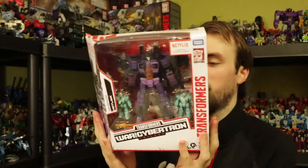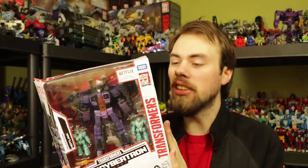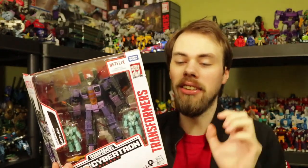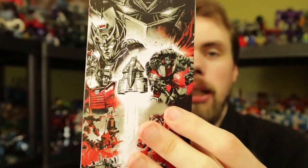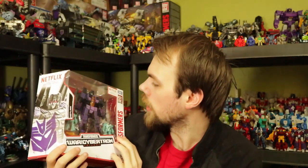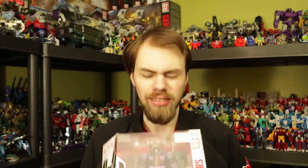It's Hotlink! It's so pretty. The main reason I wanted a Hotlink is because I have every single seeker repaint. I also just realized they changed Sideswipe to Red Alert — it looks so cool, I love the paint deco. The whole point of doing those Siege reviews this month was they were supposed to premiere the Netflix series, but then they delayed it to next month.